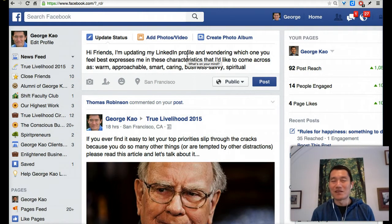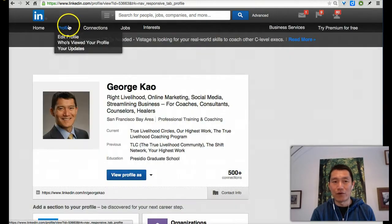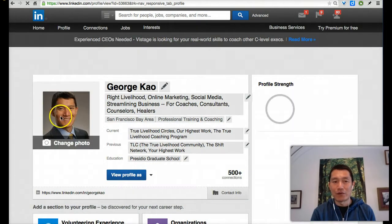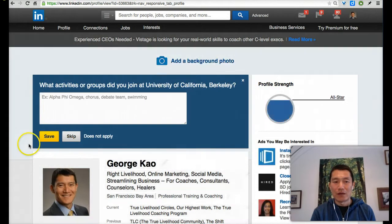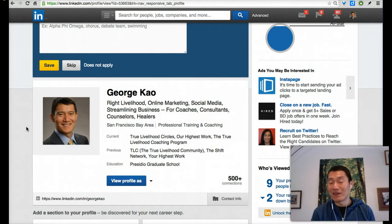Once you get some votes, check in with your own intuition about whether you want to go with the top vote. Then go to your LinkedIn profile to upload your photo — click on 'Profile,' and if you haven't uploaded anything, you can click there to upload a photo. If you already have a photo and want to change it, click on it. You can also use this Udemy course community to ask people for feedback.